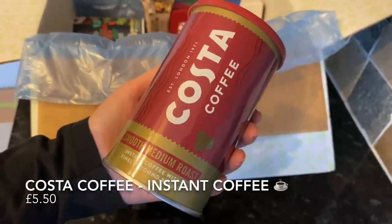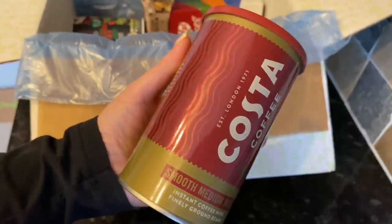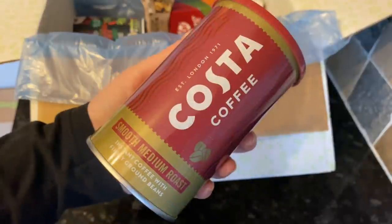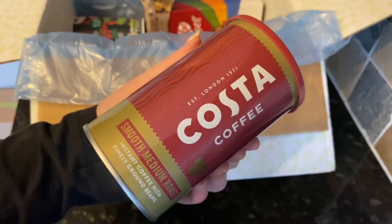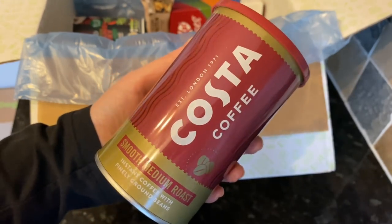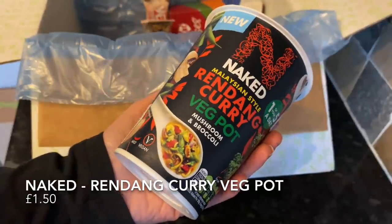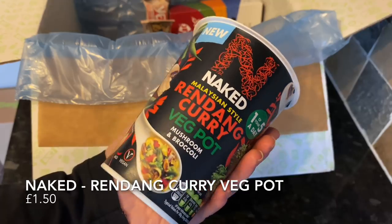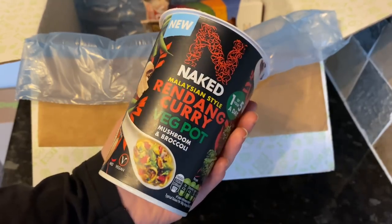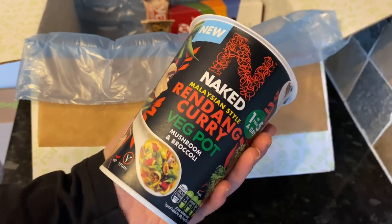The next thing — if you follow me on Instagram you'll know I go to Costa Coffee every single day. Costa is a large UK coffee chain, a bit like Starbucks in the States, and this is an instant coffee they do. I had no idea they did instant coffee — I knew you could buy their ground beans, but instant? Brilliant, super happy to see that. After that was a Naked rendang curry veg pot. I'll be honest, I'm not the biggest fan of Naked products, and this probably won't be for us, but we'll pass it on to someone who will enjoy it.